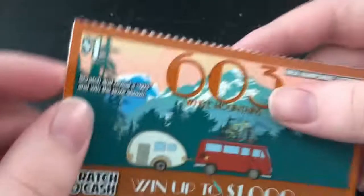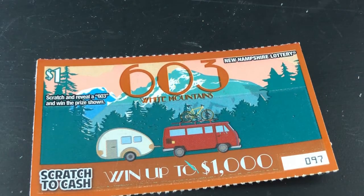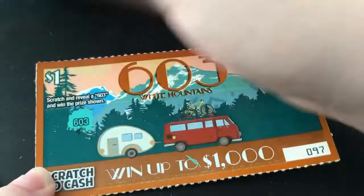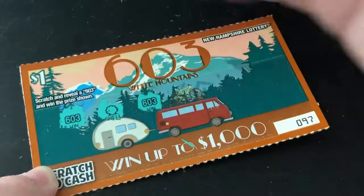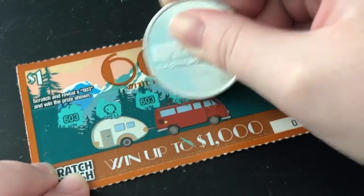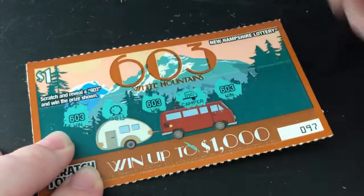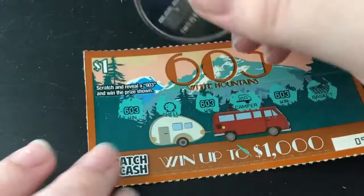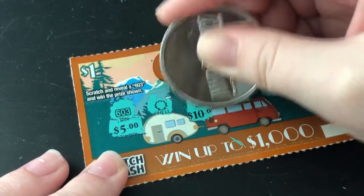The odds are 1 in 4.50. Scratch and reveal 603, and when the prize shows — got a win right off the bat, that is nice to see. Got a shell — another win. And got a camper — another win. It's probably gonna be $3 but that's okay. Basket — oh wait, it doesn't show. Let's see what we get off of this scratch off.